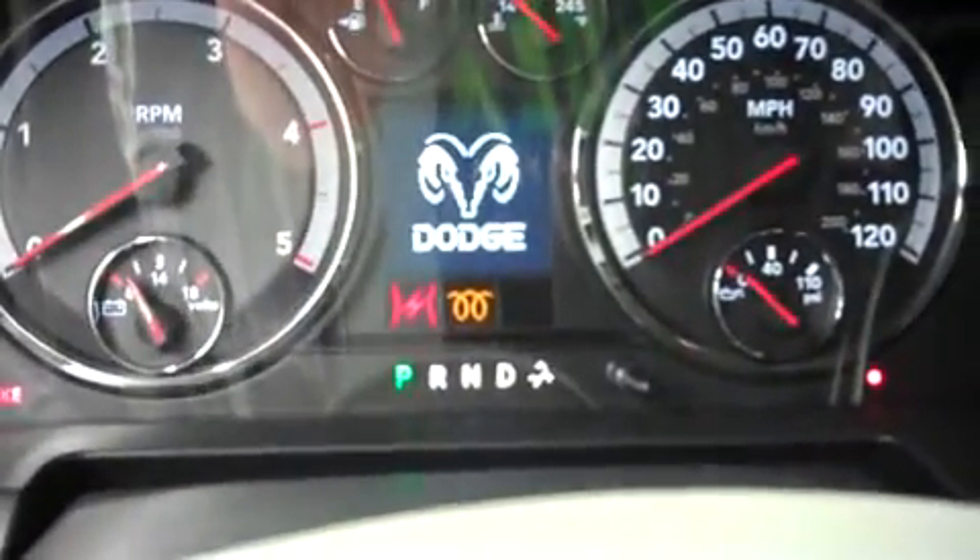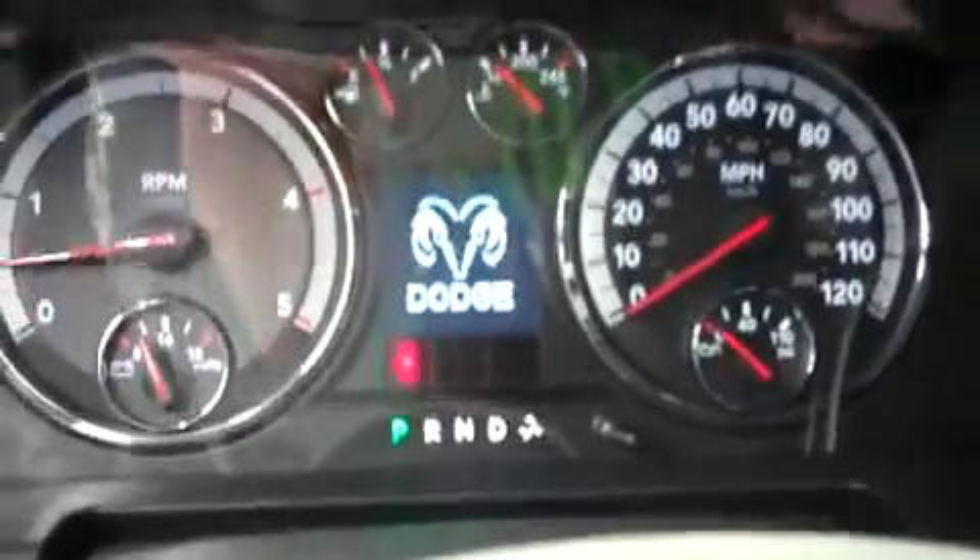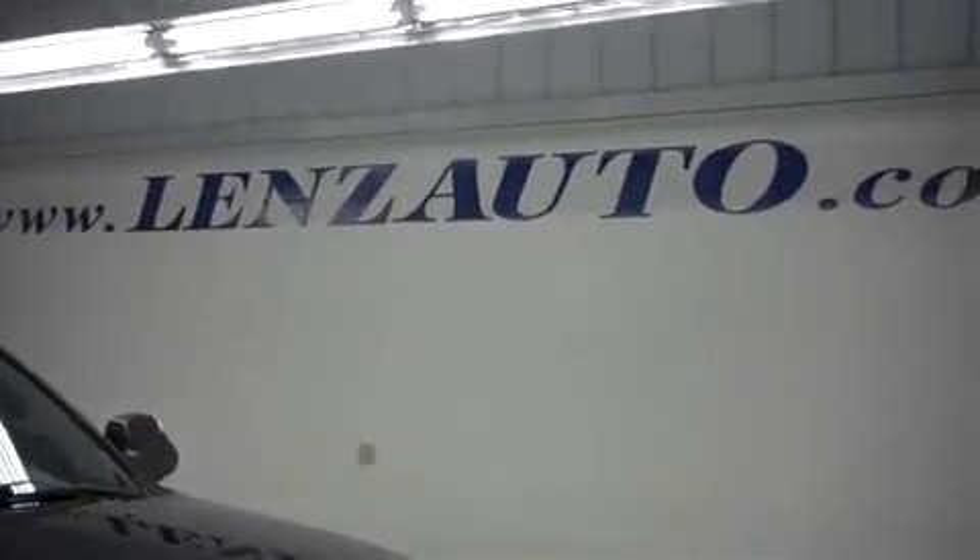Let's start this truck up and take a look in the engine bay. This truck does have built-in side blinkers on the tow mirrors, which are also heated. The engine bay on this truck is very clean as you can see. To get more pictures of this truck, please visit www.lensauto.com.